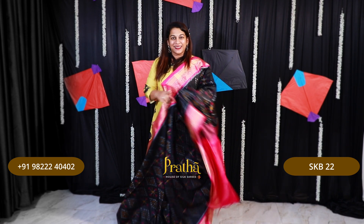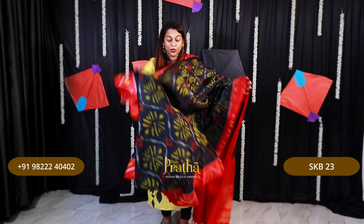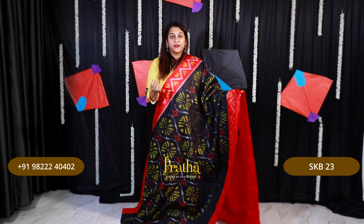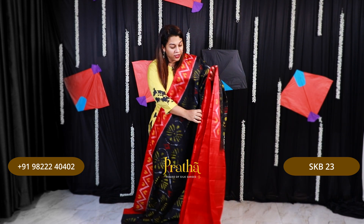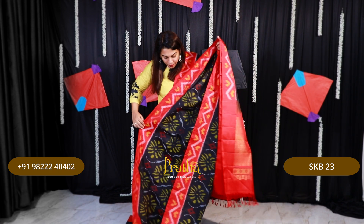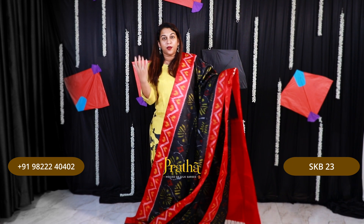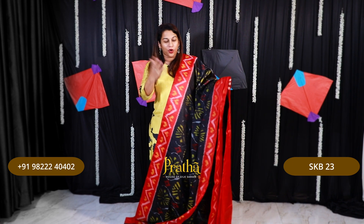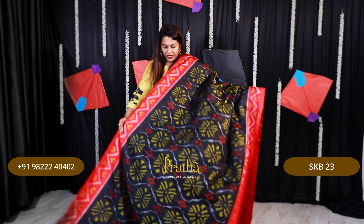Moving on to the next saree — another gorgeous soft silk in ikat. Remember, these ikat weaves I've shown are not ikat prints; it is ikat weaving. When I say ikat weaving, if you see the backside of the saree, it looks the same. If it were a print, the backside would always look faded or not exactly the same design. But these are ikat weaves — very beautifully woven.